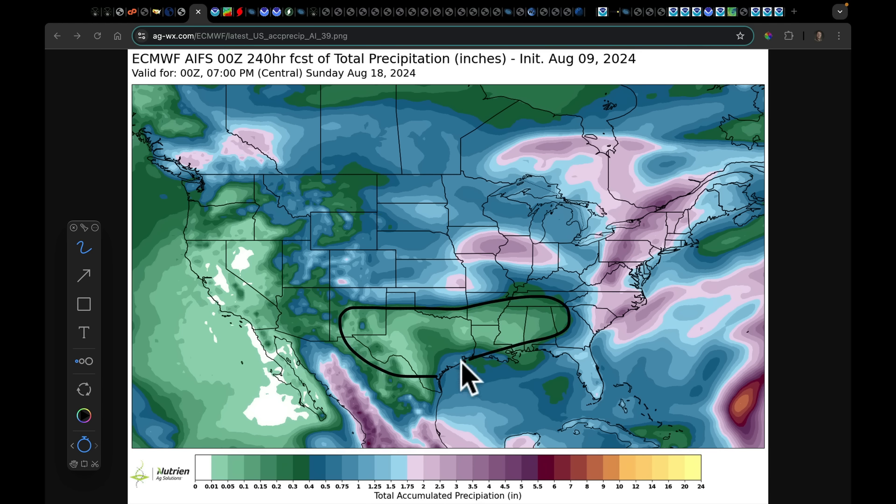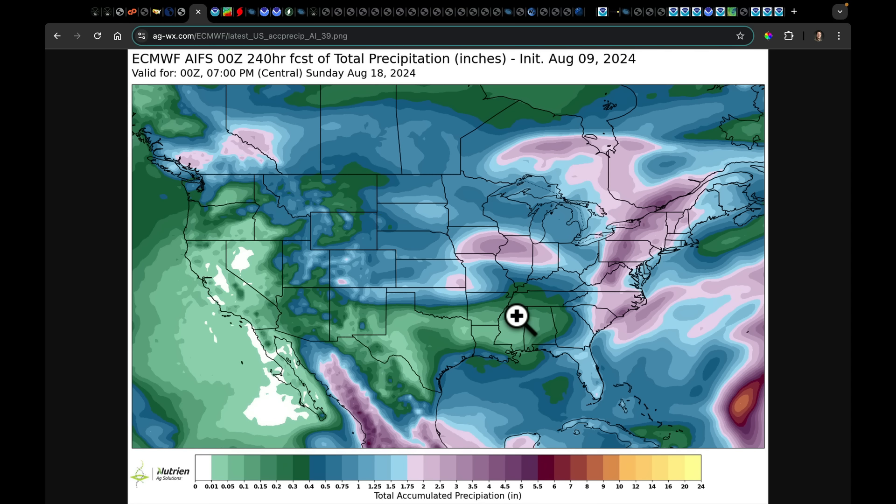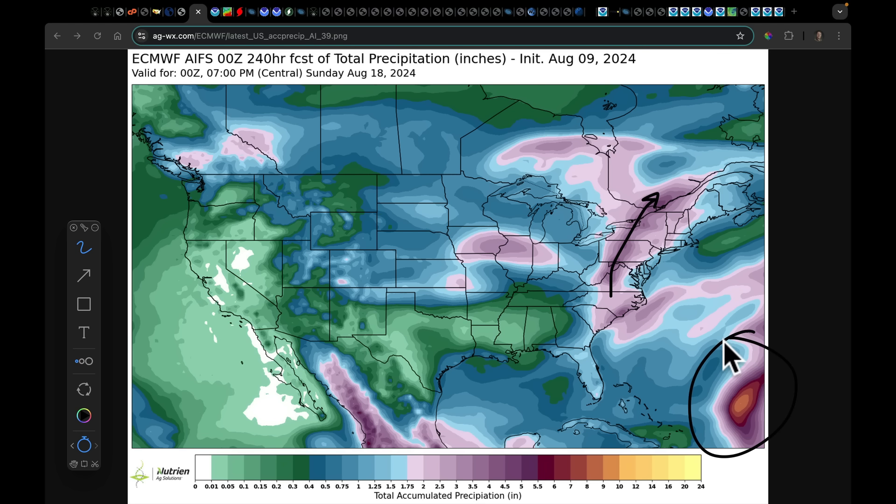Repeatedly, the upper level flow pattern continues to be forecast to keep troughs digging in and around this region, which is going to suppress the ridging farther to the south — meaning this will be the area over which I'm expecting to see continued heat and high evaporation rates, and the flash drought scenario. The big wild card is going to be the tropical system. This is what's left of Debbie in the AI forecast — there's something here we need to look at closely, and this is going to be the big wild card.